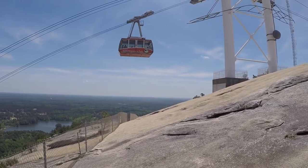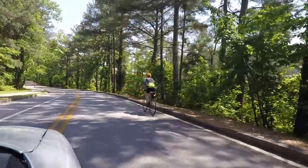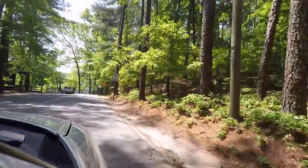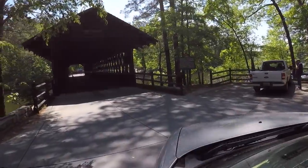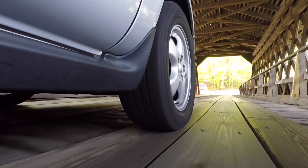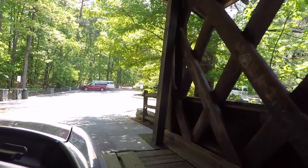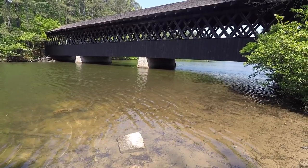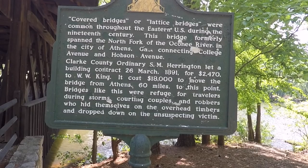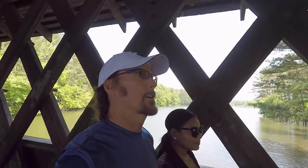We're going to go see the covered bridge, which is just a short drive away from the walk-up trail. This old covered bridge was built in the late 1800s, originally located in Athens, Georgia, but was moved to Stone Mountain in 1969. This plaque indicates that these types of bridges provided refuge for travelers during storms and courting couples, as well as robbers who hid themselves on the overhead timbers and would drop down on their unsuspecting victims.